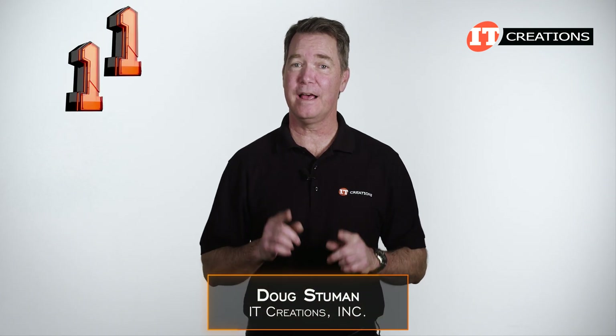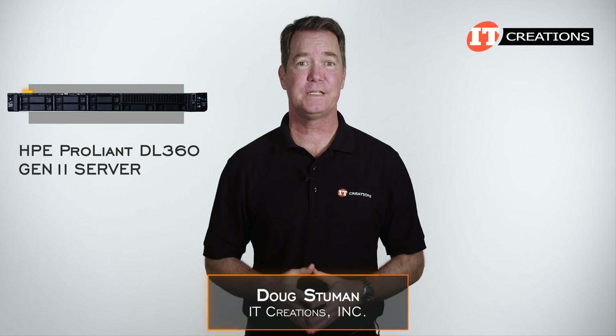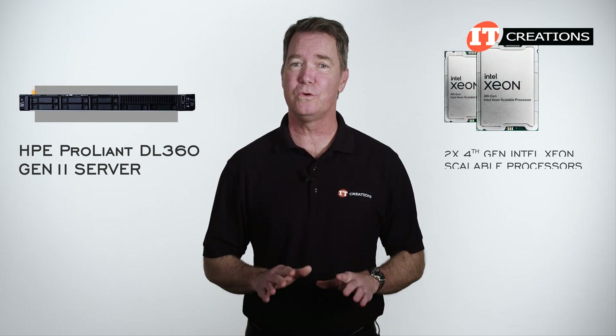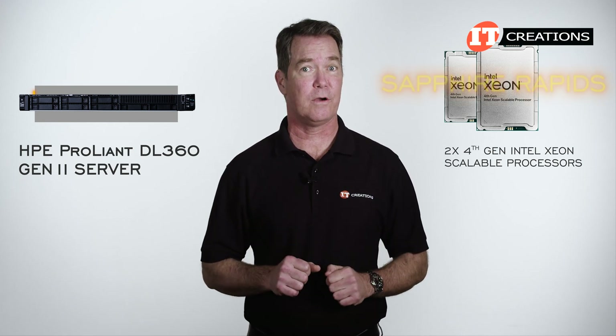Hi there, I'm Doug with IT Creations with an 11th generation server from HPE. It's called the HPE ProLiant DL360, just a new generation. It's been completely overhauled to support dual 4th generation Intel Xeon Scalable processors, codenamed Sapphire Rapids.